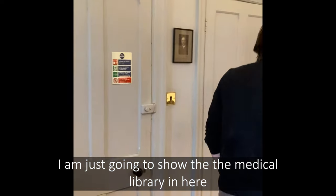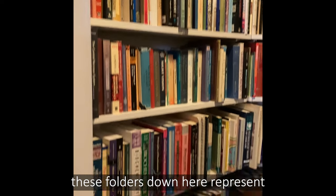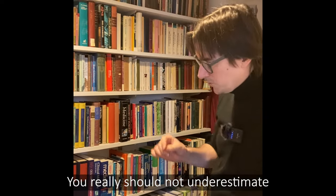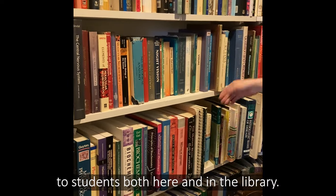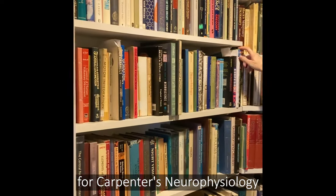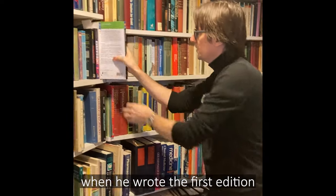I'm just going to show the medical library in here because it's quite a useful resource. Without wishing to alarm any prospective students, these folders represent my entire medical degree in terms of the handouts, the notes I took in lectures, the revision notes, all the way up to clinical notes on the right. You really should not underestimate the amount of work involved in doing a medical degree. These are all the textbooks available to students both here and in the library — certainly up to here all the key medical texts you may call upon during your degree. These texts here are the primary resources for Carpenter's Neurophysiology, which is the key textbook for neuroscience in the second year, and these would have been Roger Carpenter's primary sources when he wrote the first edition some 30 years ago.